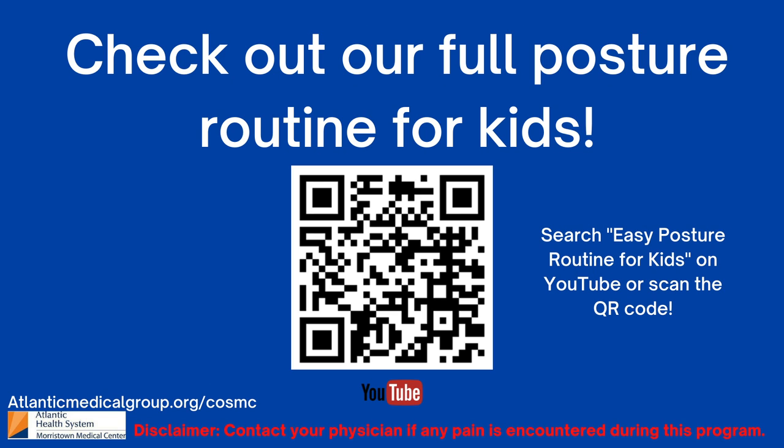Congrats on finishing another one of our videos. We went over how to check good posture, how to sit properly at a chair, some tips for using your phone or tablet, and some quick exercises to help you get on your way to great posture. Keep it up!